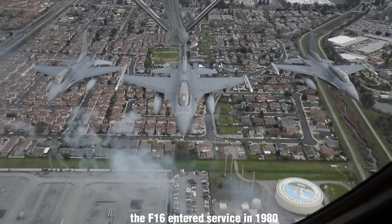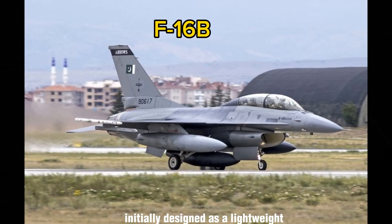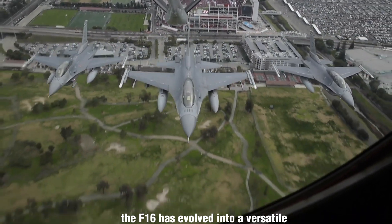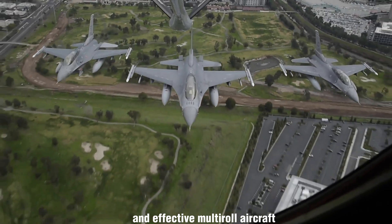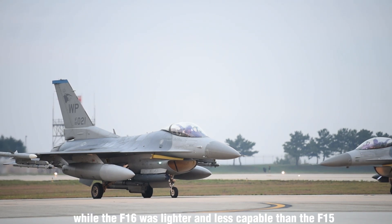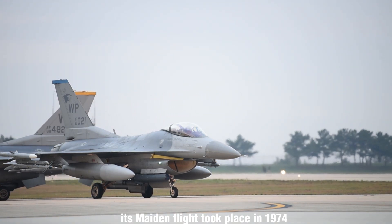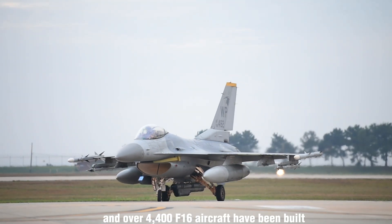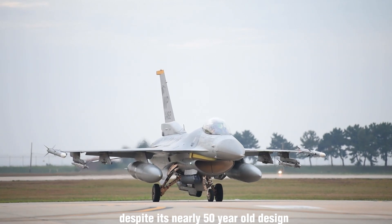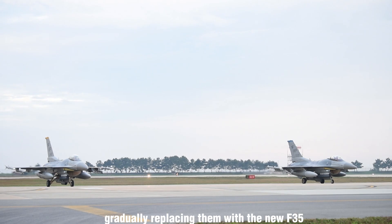The F-16 entered service in 1980 with two variants available: the standard F-16A and the two-seater F-16B. Initially designed as a lightweight air combat fighter, the F-16 has evolved into a versatile and effective multi-role aircraft intended to complement the F-15 Eagle Air Superiority Fighter. While lighter and less capable than the F-15, it offered cost advantages in production and maintenance. Its maiden flight took place in 1974, and over 4,400 F-16 aircraft have been built. Despite its nearly 50-year-old design, improved versions continue to be developed. Currently, the F-16 is utilized by 25 air forces, and the U.S. Air Force plans to operate its F-16 fleet until 2025, gradually replacing them with the new F-35.